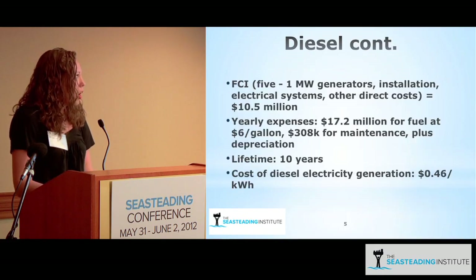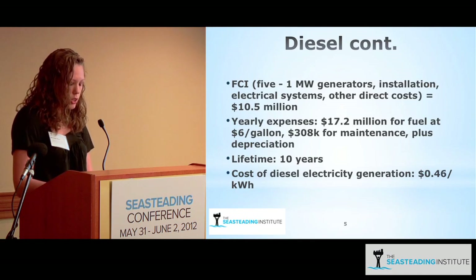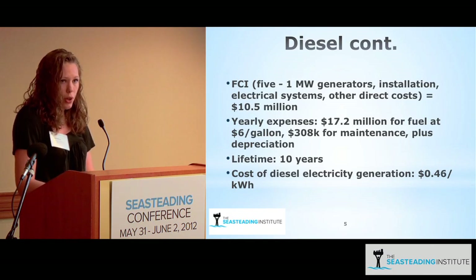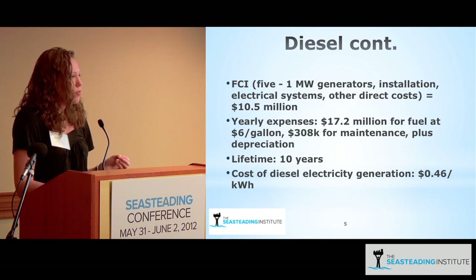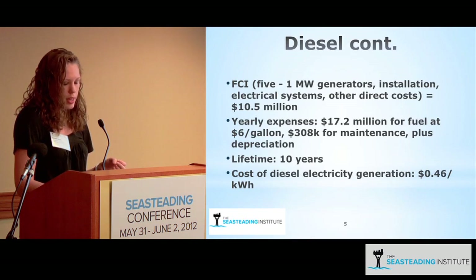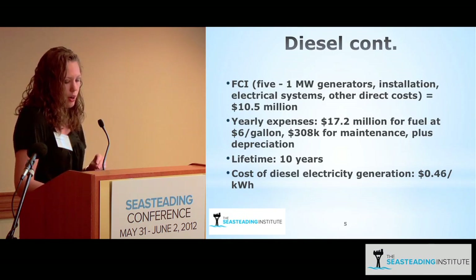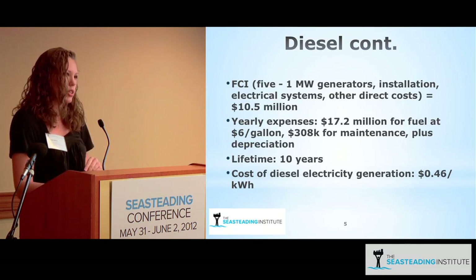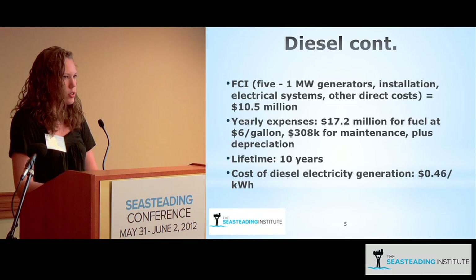To calculate the cost of diesel energy, I estimated that five one-megawatt generators at $600,000 each would give a fixed capital investment of around $10.5 million. The yearly expenses for fuel at $6 per gallon, plus operating, maintenance, and depreciation costs, add up to an additional $17.5 million a year. The levelized cost over the 10-year lifetime ends up being around 46 cents per kilowatt hour, assuming you're operating at 5 megawatts 24 hours a day.